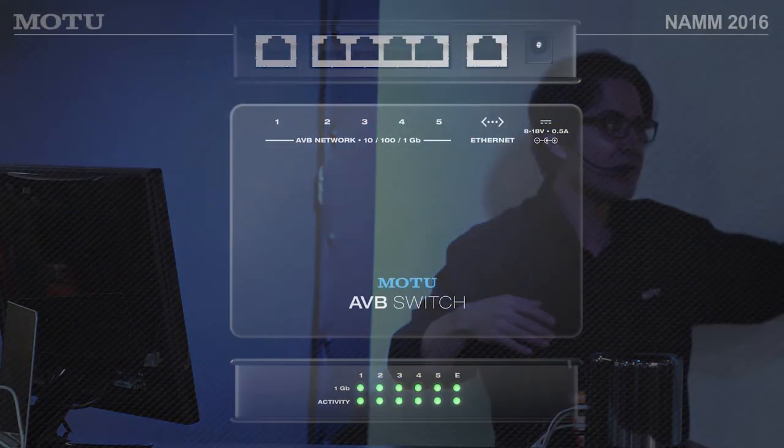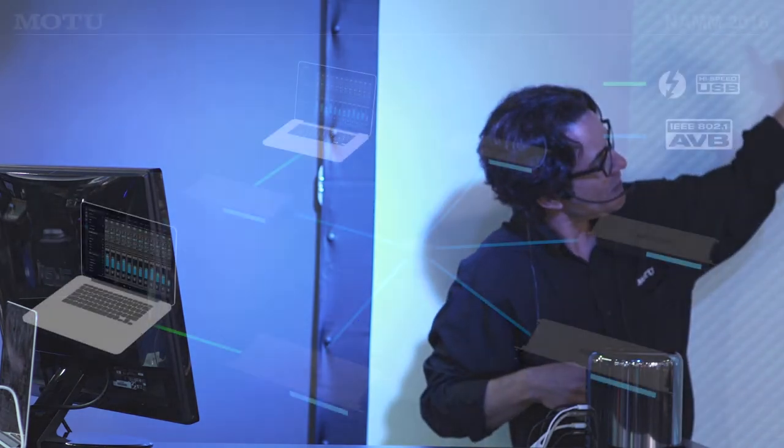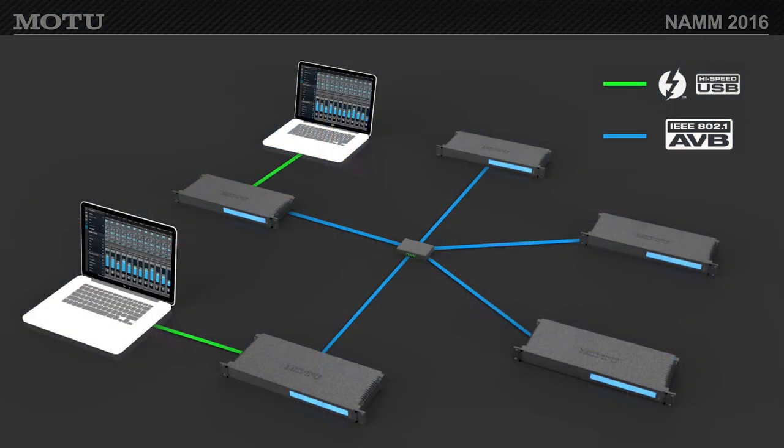Here's the networking concept: connect a 1248 to the computer via Thunderbolt and chain a second interface off the Ethernet port. For a third or fourth, you need a Motu AVB switch — Motu makes a good one at a great price, supporting five interfaces per switch. You can go switch to switch — that's called a hop — and you can have seven hops. Imagine how many interfaces on one system: many, many channels across all flavors — AES, Lightpipe, MADI, analog, S/PDIF — all on one big network.